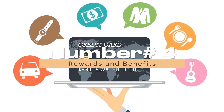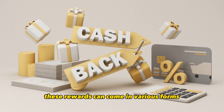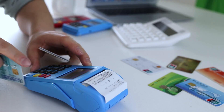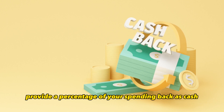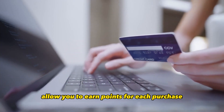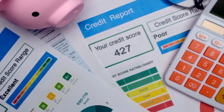Number 4: Rewards and Benefits. Many credit cards offer rewards programs that can provide significant value when used wisely. These rewards can come in various forms, such as cashback, points, miles, or statement credits. Consider your spending habits and preferences to find a rewards program that aligns with your lifestyle. Cashback cards provide a percentage of your spending back as cash. Points-based cards allow you to earn points for each purchase, redeemable for travel, merchandise, or gift cards. Miles cards are tailored for frequent travelers, offering miles for airline tickets or hotel stays.